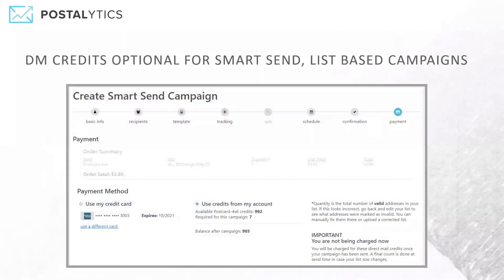For smart send campaigns or list-based campaigns, you've got the option to either have them use your direct mail credits that you've pre-purchased, or to run them against a credit card that is set up in your account. So it's completely up to you. It's the last step of the campaign wizard where you get to choose: use my credit card, or use credits for my account.